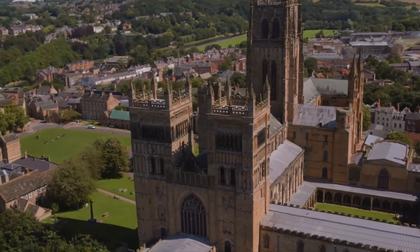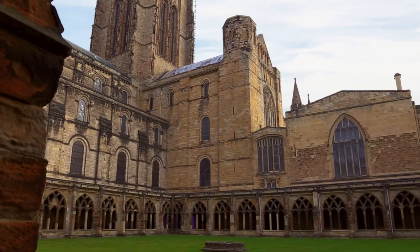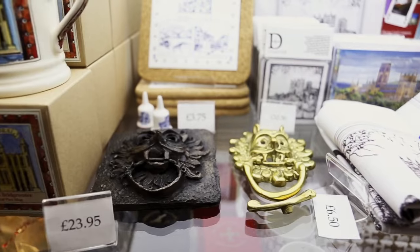Durham Cathedral's central tower is where you will enjoy unrivalled views over historic Durham and surrounding countryside. Find the perfect gift in the cathedral shop, and take a break with a tasty treat or light lunch in the restaurant.